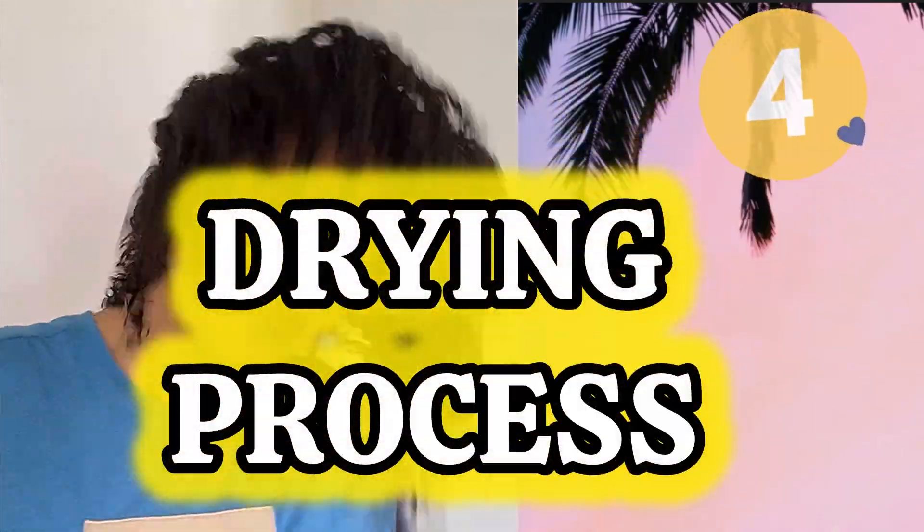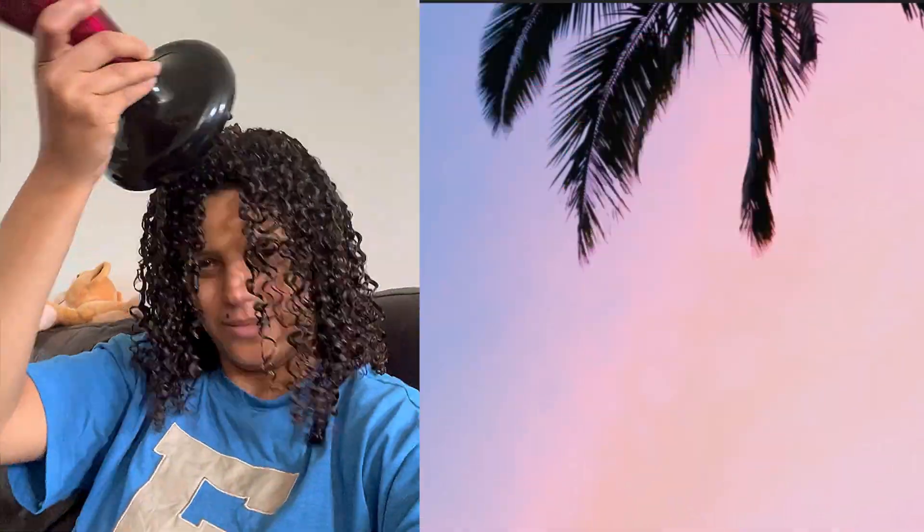Now we're on to step four — the drying process. I used a diffuser attachment on low heat. I alternated between the cold setting and the low heat setting. The gel did form an ever so slight cast.